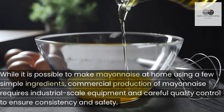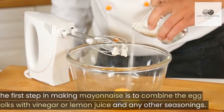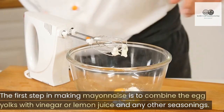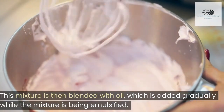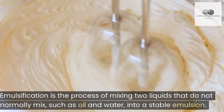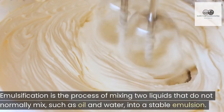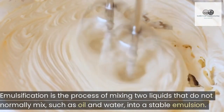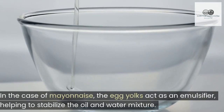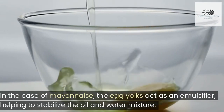The first step in making mayonnaise is to combine the egg yolks with vinegar or lemon juice and any other seasonings. This mixture is then blended with oil, which is added gradually while the mixture is being emulsified. Emulsification is the process of mixing two liquids that do not normally mix, such as oil and water, into a stable emulsion.